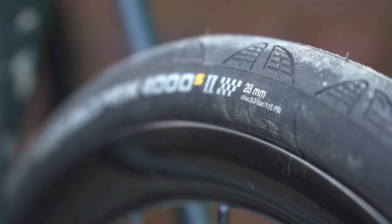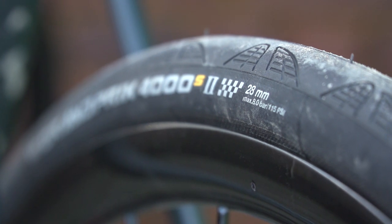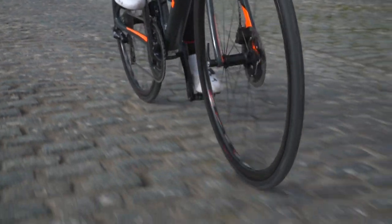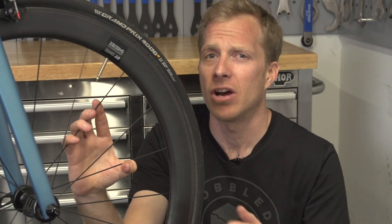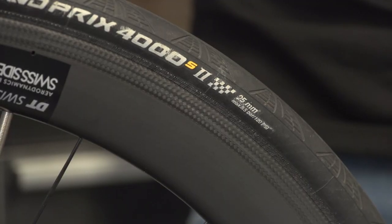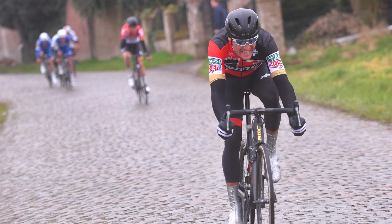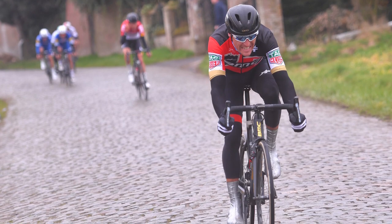Using wider tires is a pretty popular choice at these classics. The reason being, you can run a lower pressure without increasing the chance of puncturing — that's good news all times of the year. In the Tour of Flanders, generally riders still use 25 millimeter wide tires, which they use in most races throughout the year. However, Greg Van Avermaet has apparently been using 28 millimeter tires this year in the run-up to these races.